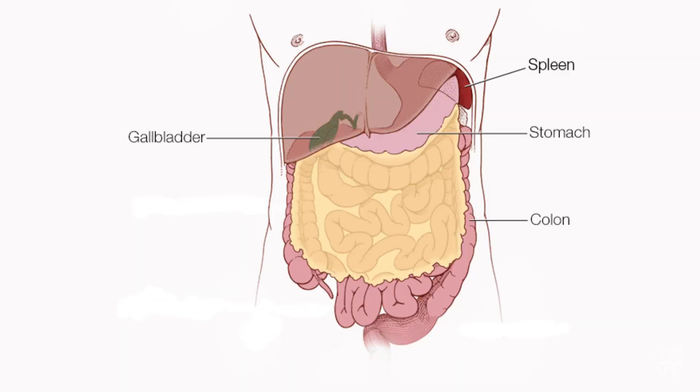One of the best areas to get lymph nodes for transplant or lymph node transfer is actually from the omentum. The omentum is a membrane of fatty tissue that lines your abdominal cavity.